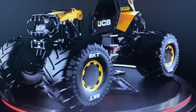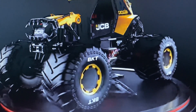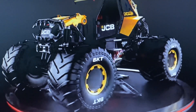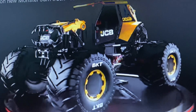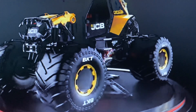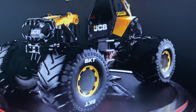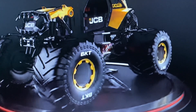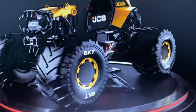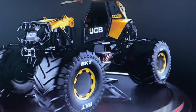It's based off the JCB company. I've never heard of them — I think they got sponsored once by Monster Jam in London, but I might be wrong. This is one of the craziest designs for a monster truck I've ever seen. It's like an actual construction vehicle, which is really interesting and unique. It's not that bad, honestly.